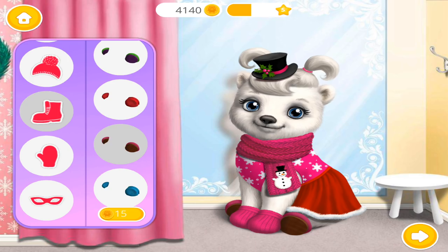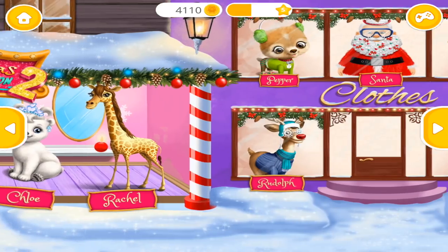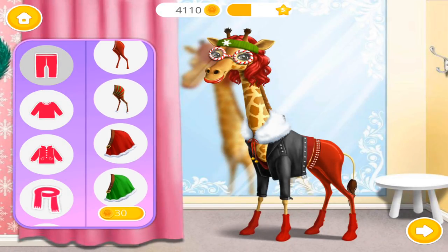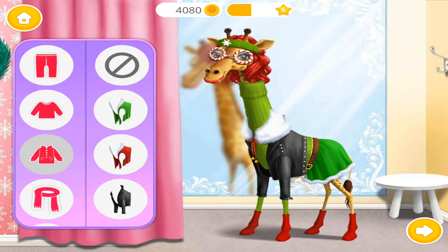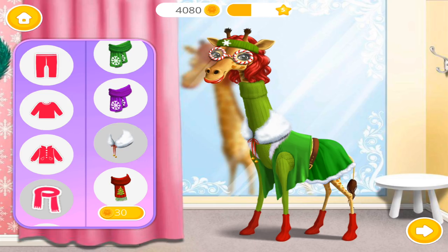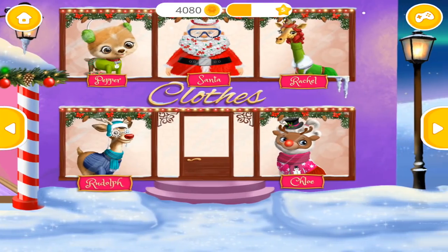Cool! Great! Welcome to the Christmas Animal Hair Salon. Find the best costume for me! Perfect, you got style! Welcome to the Christmas Animal Hair Salon. Hi!